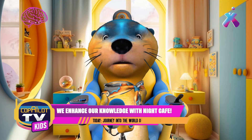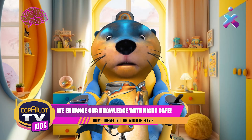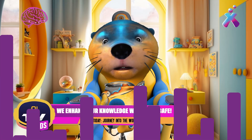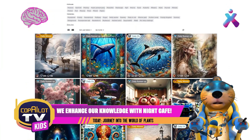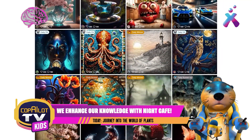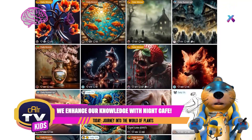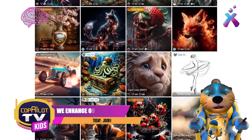Have you ever wondered how artificial intelligence can help us in our lives every day? Well, today I'm going to show you an amazing tool that can do amazing things. It's called Night Cafe. It's a cool tool. But don't be anxious, guys — we'll learn more about this fantastic tool in a little bit.